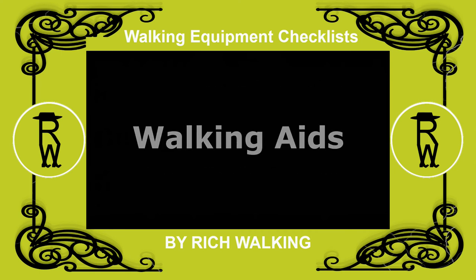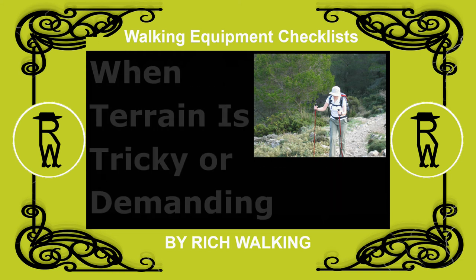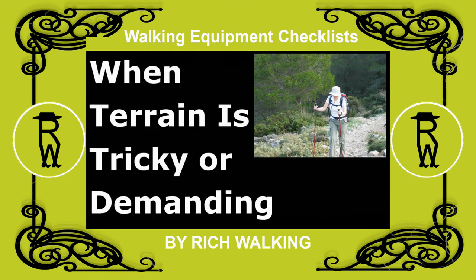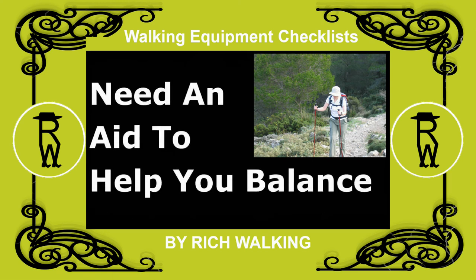The most common form of walking aids are walking poles, also known as walking sticks or staffs. They can be very useful if the terrain is tricky or demanding to traverse, or if you need an aid to help you keep your balance.